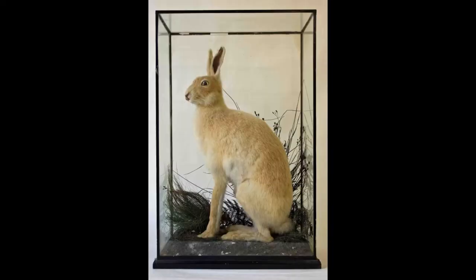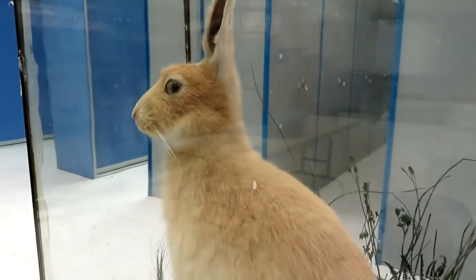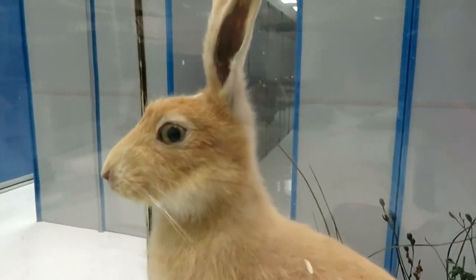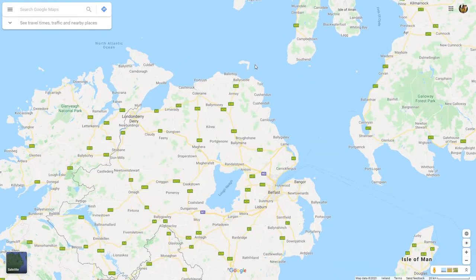Irish hares are usually a brown colour on their back and a much lighter cream colour on their belly. But if you take a look at this specimen, you can see that it looks a little bit different. This hare is an unusual golden colour and would likely have had pale blue eyes. Golden hares are well known to occur in a particular spot in Ireland.